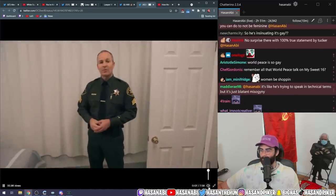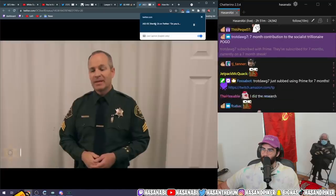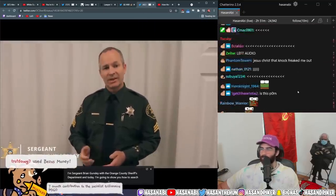Hello, everyone. Welcome to Parent Aware, where we provide parents with information they can use to keep their kids safe. I'm Sergeant Brian Gonsally with the Orange County Sheriff's Department, and today I'm going to show you how to search your child's room.